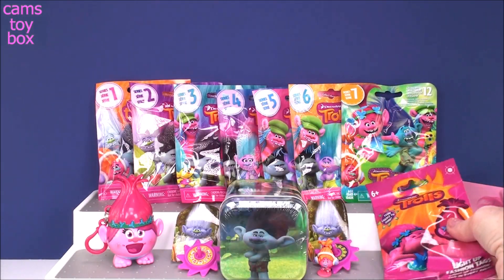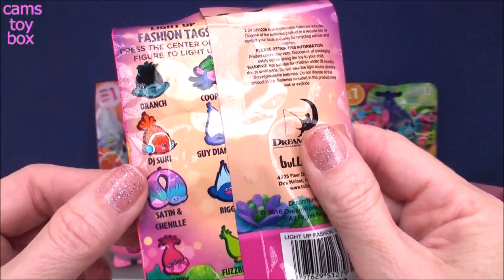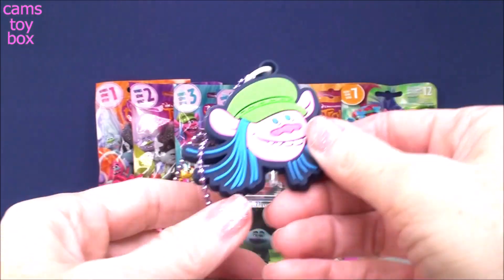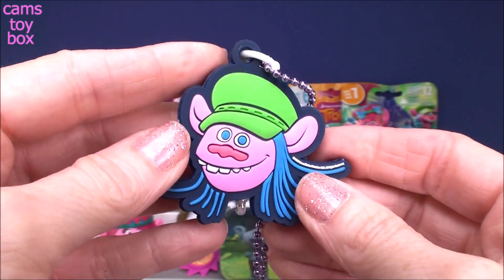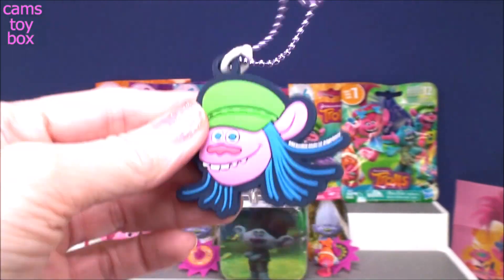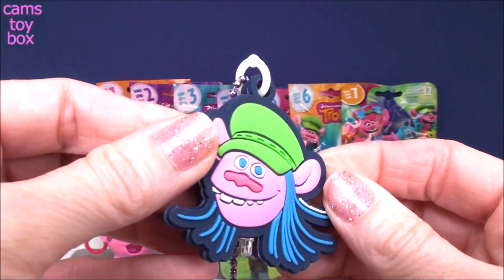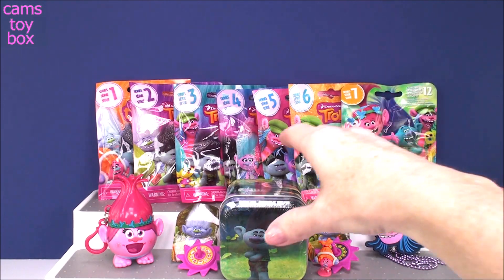Our next blind bag is a Trolls Light Up Fashion Tag. I love these. It shows on the back the different ones to collect — there are eight in all. We got the fabulous Cooper. Look how nice this is. They are awesome — double-sided, comes on this really cool ball chain so you can wear it. There's a little light at the bottom. You give Cooper's head a squeeze and it lights up super, super bright. Makes a good night light. I love it.